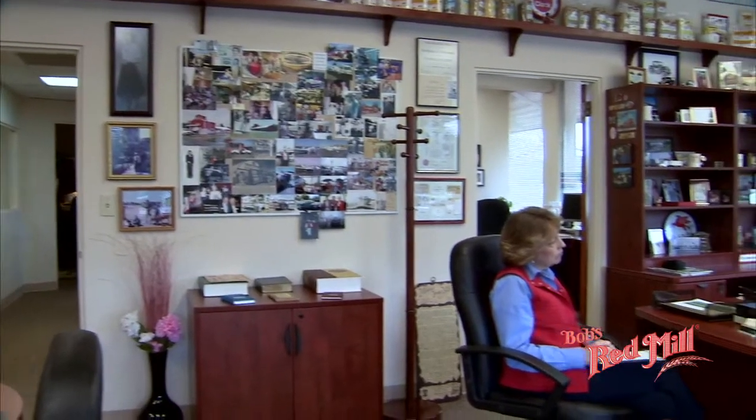My partner Robert Agnew, my partner Dennis Gillum, my partner John Wagner, and my executive assistant Nancy Garner — and I hope that you will enjoy the wholesomeness of Bob's Red Mill Natural Foods for your good health.